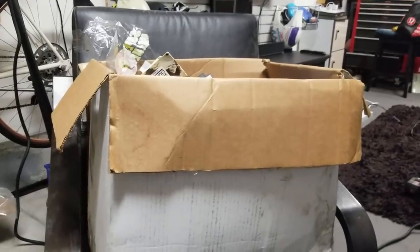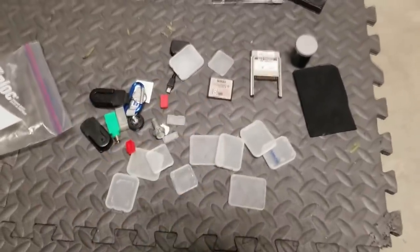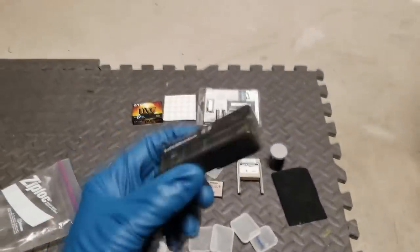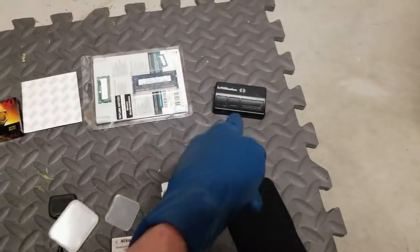Alrighty, we're in the can cave and we're going through grab box number one. I got my trusty big beautiful blue gloves on. We saw a couple really cool things though — we got a LiftMaster garage door opener. These are always awesome sellers right there. That's gonna go for probably easily almost pizza money alone, just for that.